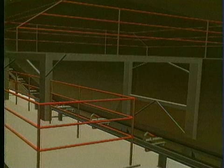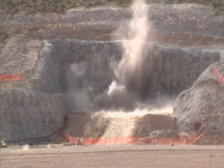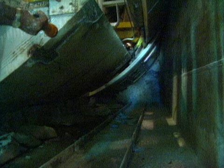Workers drilled and blasted a starter tunnel, where the TBM began its work in 1994. The machine gripped the sides of the tunnel so it could push its massive cutter head into the rock. While the cutter head gored the tunnel, conveyor belts moved the crushed rock to a designated area outside.